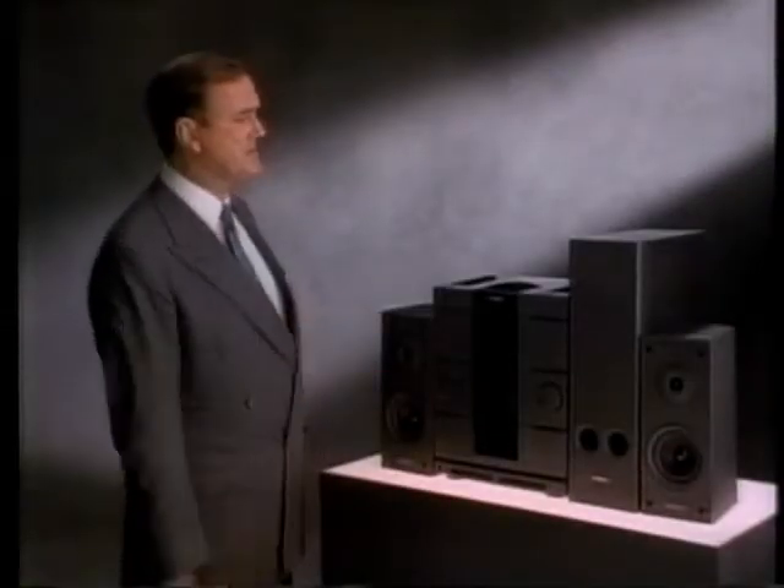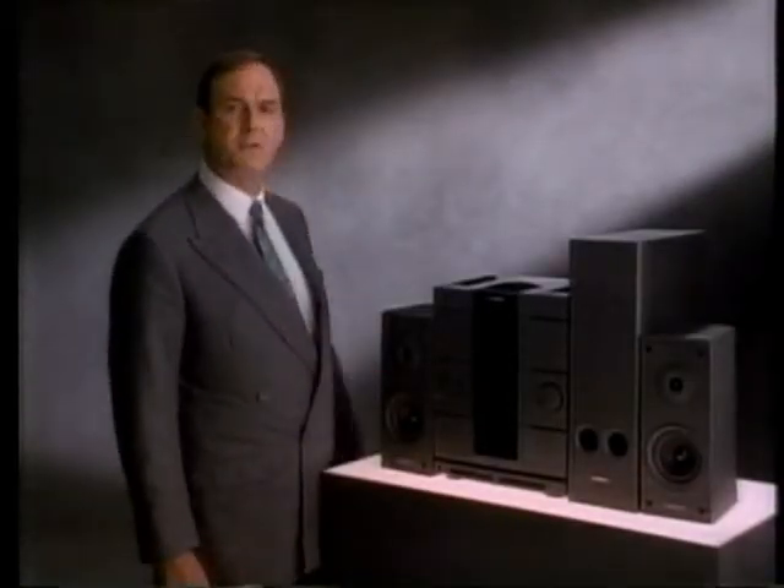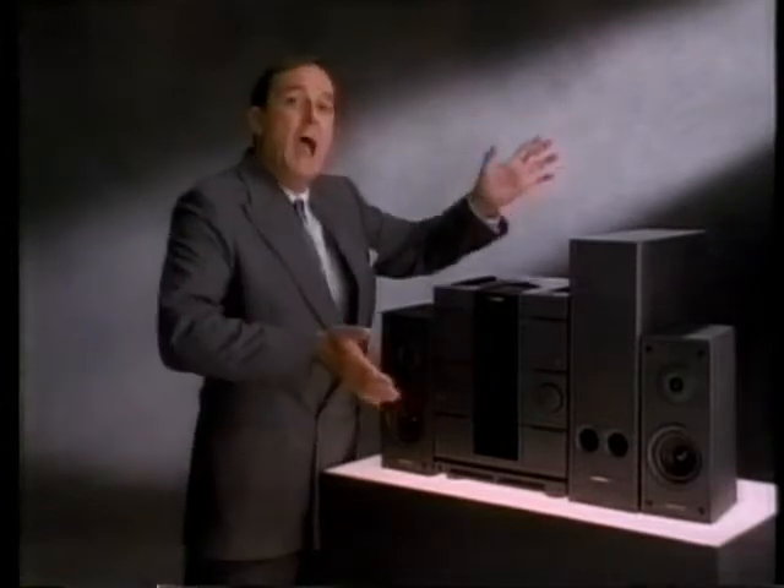You know what's smart? This Magnavox digital CD shelf system that's incredibly powerful, compact. But what's really smart is this Magnavox 8mm EZ Cam that weighs less than 2 pounds.